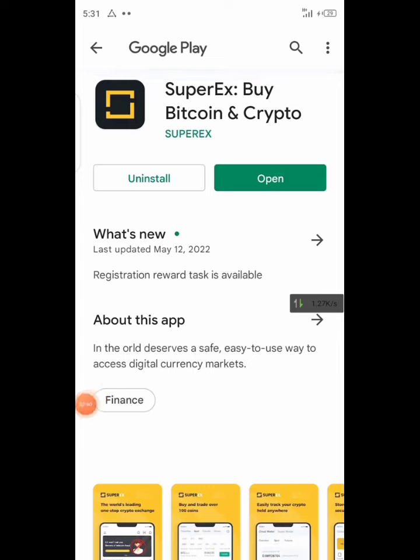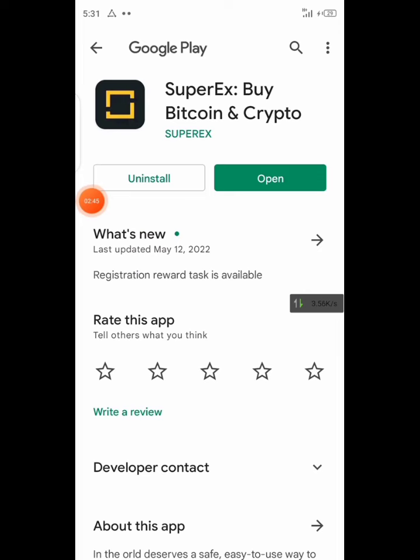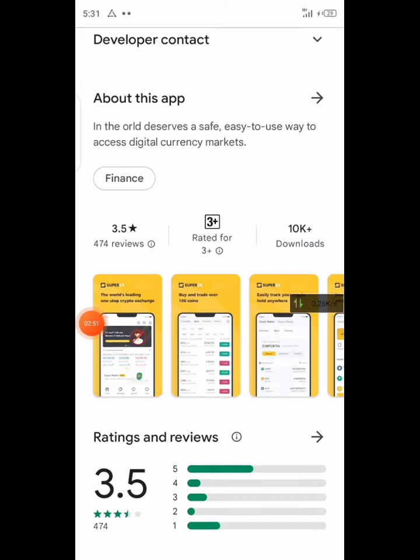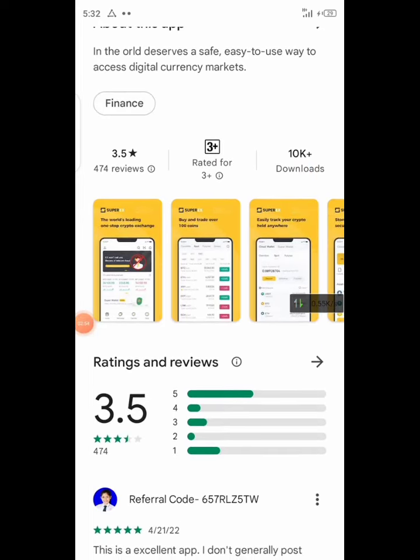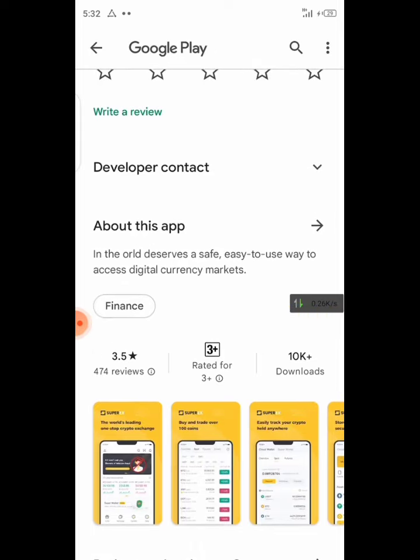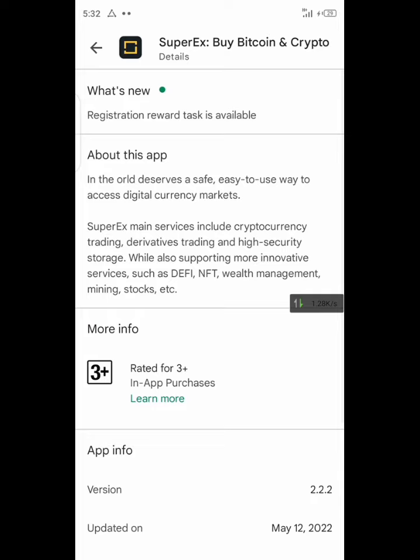Here is the application — Super X, which is for Bitcoin and crypto. You can download it and check it out. It has 10K downloads and the review is not bad but not very good. You can go to 'About' to see more information. It was released on 23rd March, so it's pretty early. You want to be among the early adopters for this — and don't forget to do the unlimited tricks.